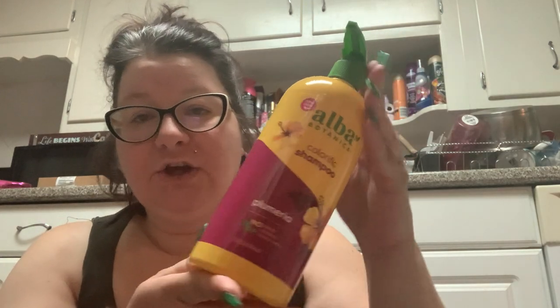Then I found this shampoo. I've been having good luck with baby shampoo on my hair — I've been using tea tree shampoo and baby shampoo and my hair is not as greasy or weighed down as it usually is. This is a huge bottle — it mesmerizes me. This is Alba Botanica Colorific Shampoo in Plumeria: no sulfates, no parabens, no animal testing. It's 32 fluid ounces for $7, formulated for color-treated hair, and it smells like Plumeria.